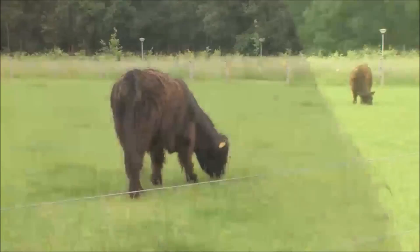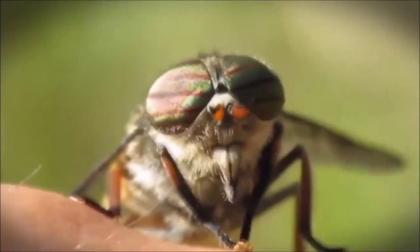In their quest for food and reproduction, they will start looking for blood — blood from livestock, horses, but also human blood. It is all the same for the horsefly.